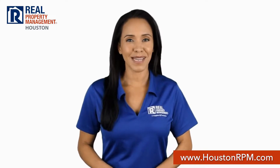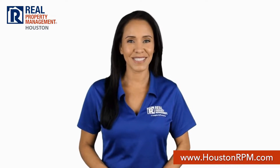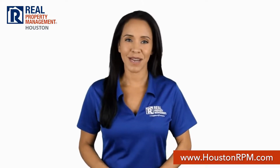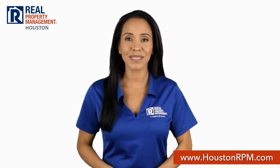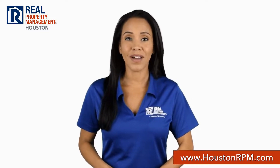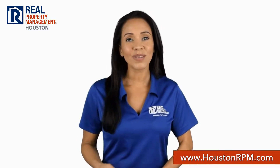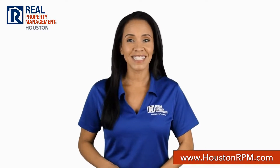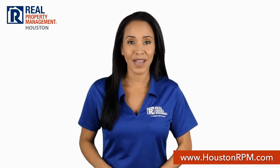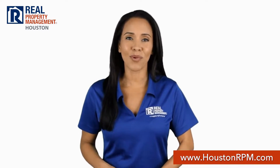What sets Real Property Management Houston apart from other property management companies in Houston? We start with transparency. Our screening criteria guidelines are posted on our website so you know if you qualify even before you apply to rent. And when you do, you can apply online on our website. If that's not convenient enough, you can also pay your rent, see statements, and submit maintenance requests through our tenant portal.